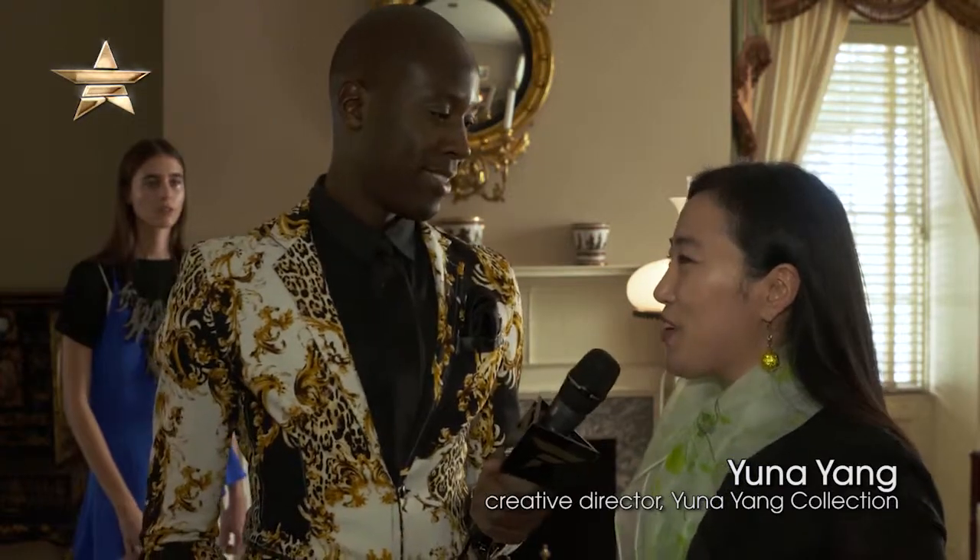We are joined here with Yuna Yang. How are you doing? Thank you for having us in this secret location. It's beautiful. I feel like we're in Europe or something. Talk us through the collection.